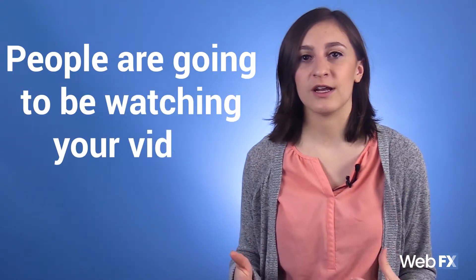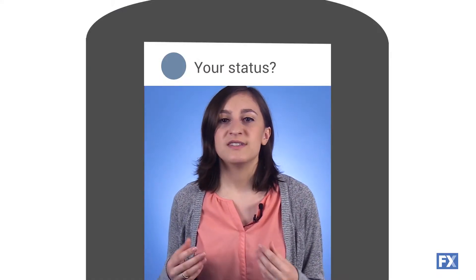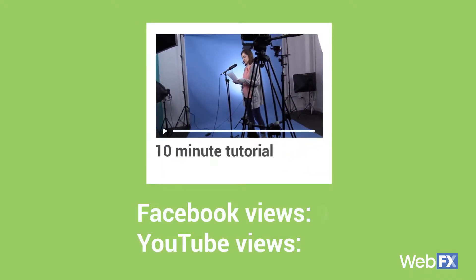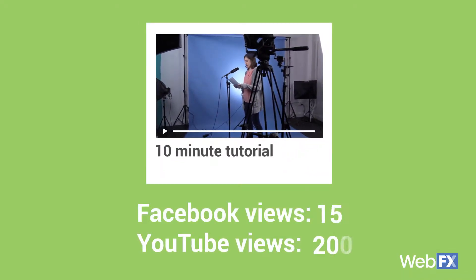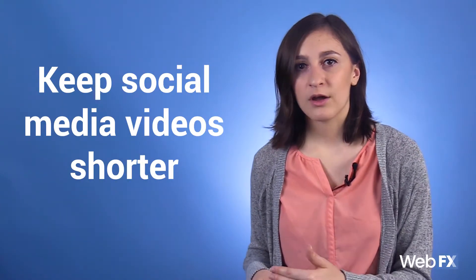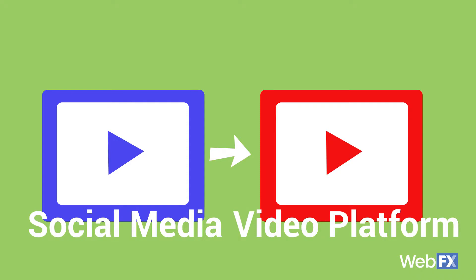There are some things to keep in mind when posting your video on social media. There's a pretty good chance that people are going to be watching your video on mobile, and a lot of companies have embraced this by sharing vertical videos where they work best. If you're uploading to Instagram, Facebook, or Twitter, you should consider having a vertical format prepared. Length also varies on social media — a 10-minute video on Facebook probably won't perform as well as it would on YouTube. Keep social media videos shorter, and if you want to upload a longer video, consider sharing a snippet and redirecting to a platform where they can see the whole video.